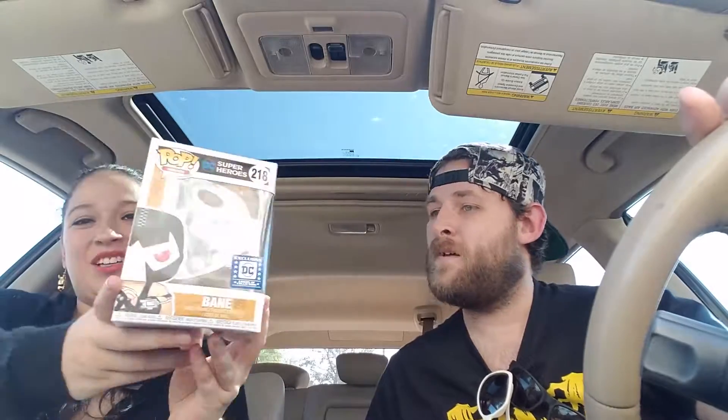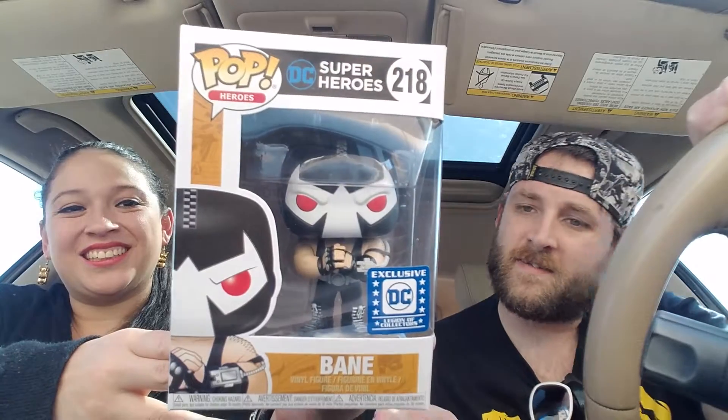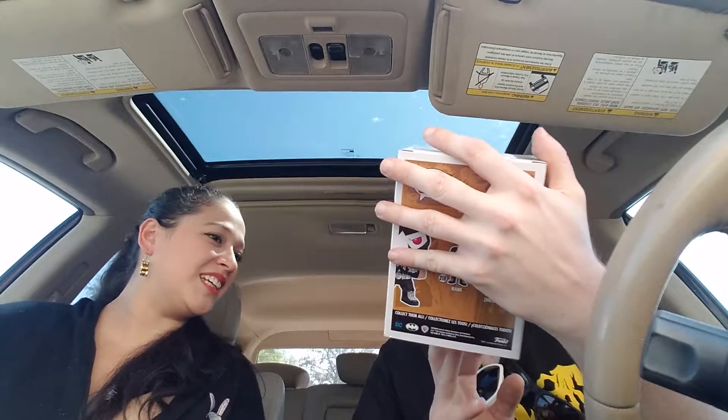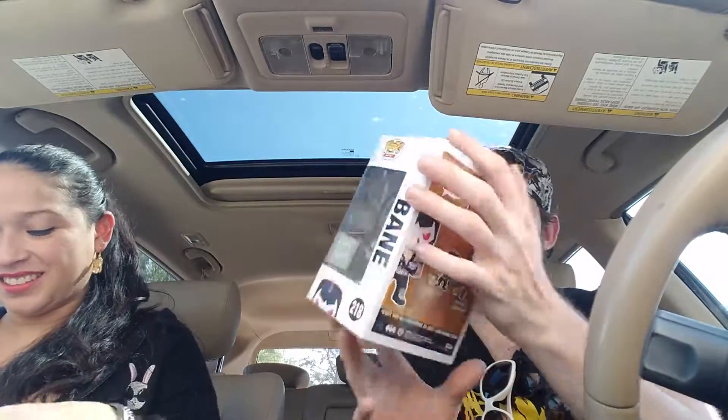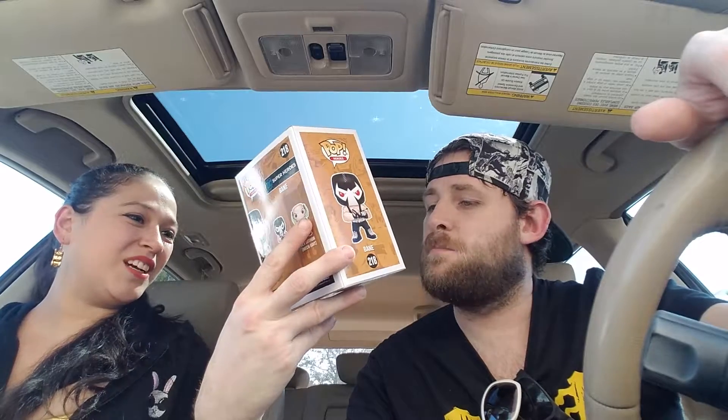Oh, Black Manta! Oh yeah, we got Bane — oh yeah, that's so cool! Is that animated series? He looks kind of like an animated series Bane. Oh no, oh, he's awesome — he's cracking his knuckles, he's ready to smash some heads! An exclusive, super cool. I like that a lot. The box is in good condition, heck yeah.